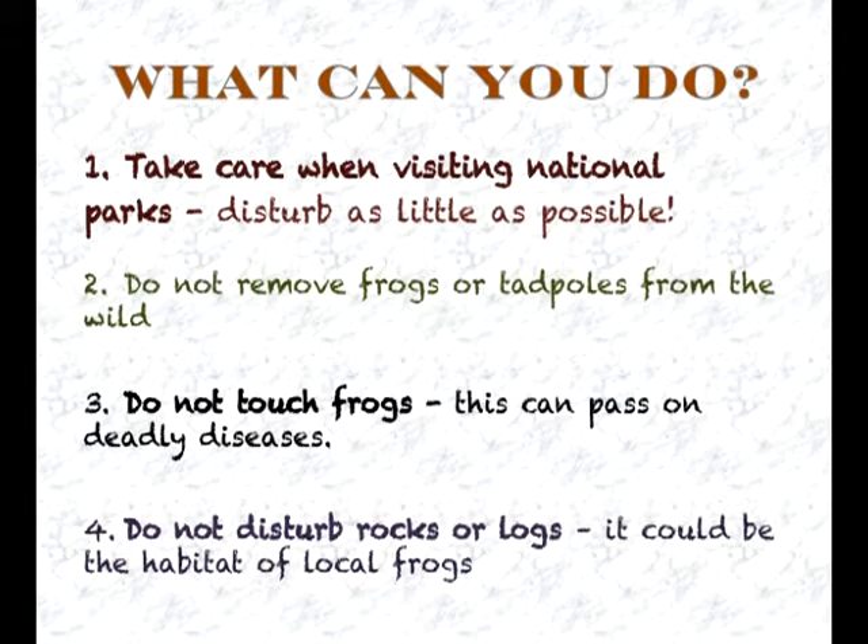1. Take care when visiting national parks. Disturb as little as possible. 2. Do not remove frogs or tadpoles from the wild. 3. Do not touch frogs. This can pass on deadly diseases. 4. Do not disturb rocks and logs. It could be the habitat of frogs.